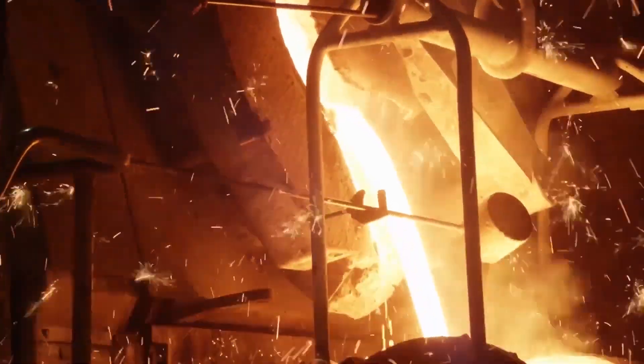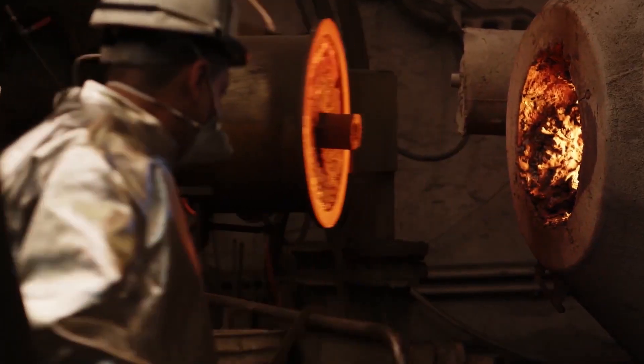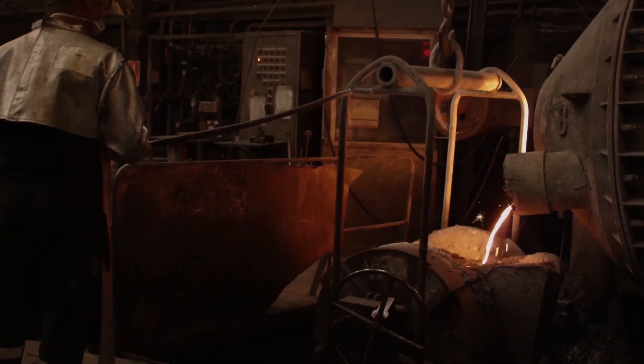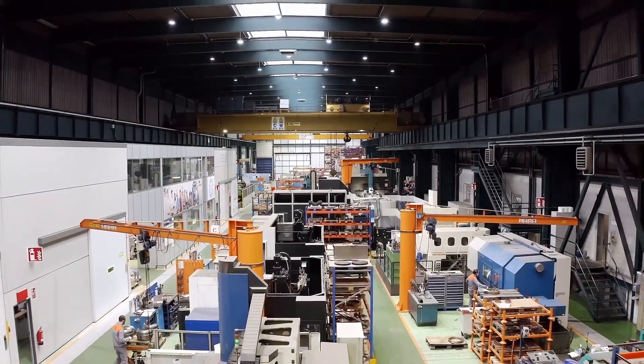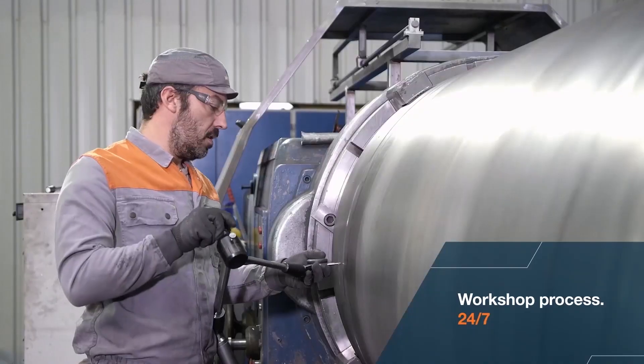The casting of a new bearing has begun. In this case, rather than waiting for the worn one, a new bearing will be manufactured. When the newly cast material arrives at our plant, our production, design and quality teams work side by side to carry out the machining and verify that the bearing perfectly matches the customer vessel's specifications.